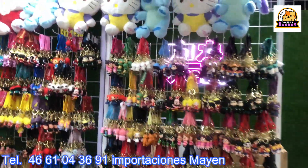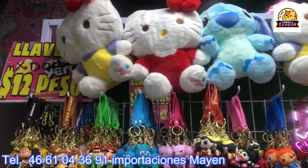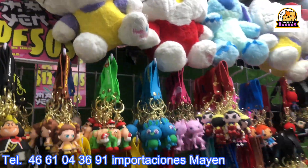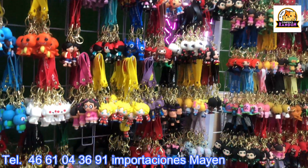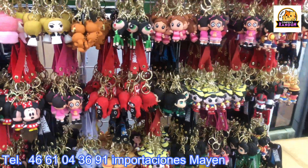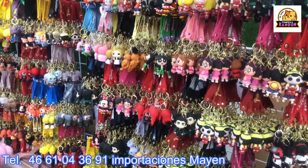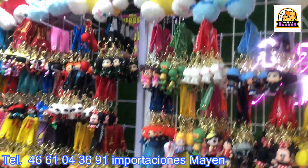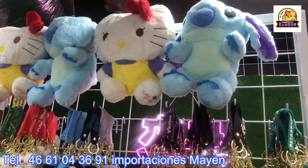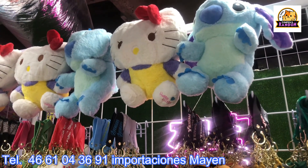Dear subscribers of COPA RADAM, we thank you for joining us in another video transmission for the channel. Today we're visiting Importaciones Mayen to see what's new. It's been a while since we visited the suppliers at Isasaga, and today we're presenting this supplier that always brings great things — good for you to get to know when you come to Isasaga.